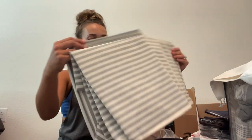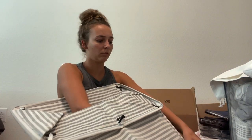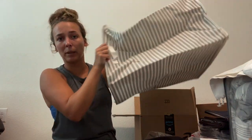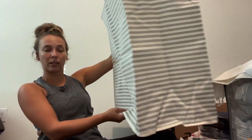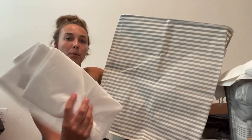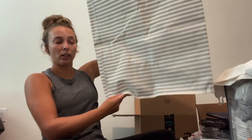I got a laundry hamper to go in our bathroom. It feels a bit plasticky but it will fit in our bathroom or next to my bed — not sure where yet. It's got bags that pull out and two separators so we can put towels and clothes in separate areas. I think that was $19.99 on Amazon.